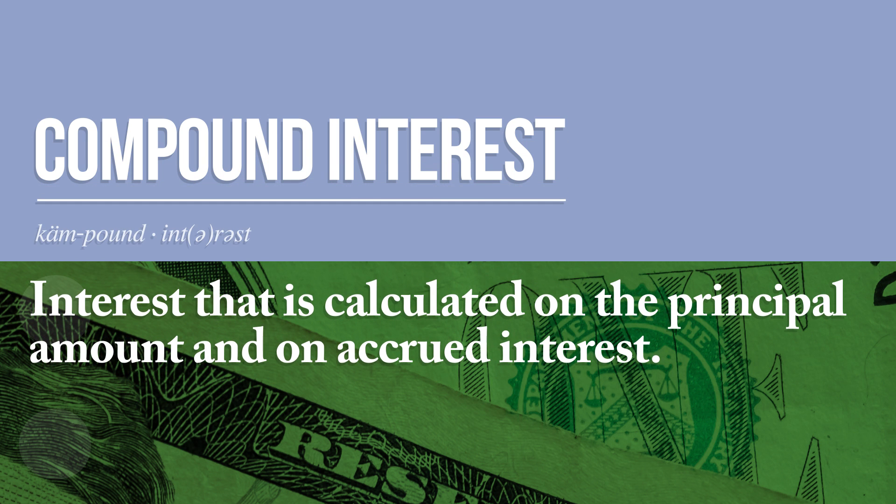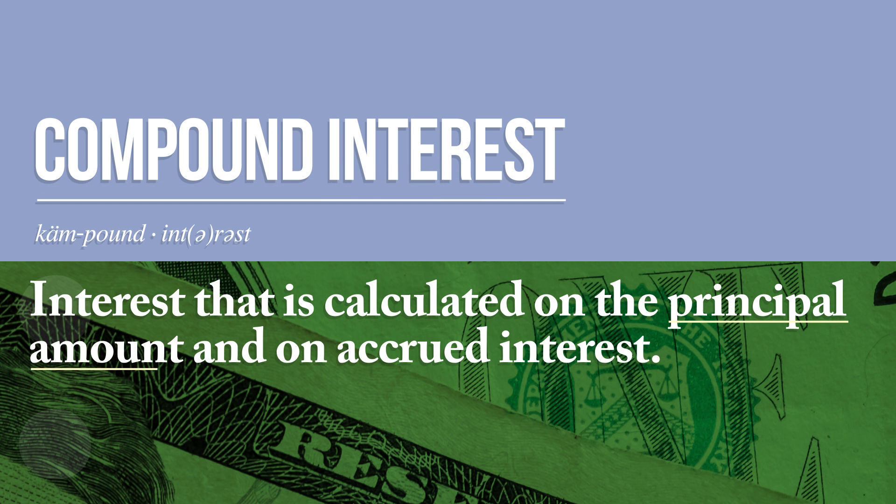Putting it simply, compound interest is interest that is calculated on the principal amount and on accrued interest. Still too complicated? No problem.